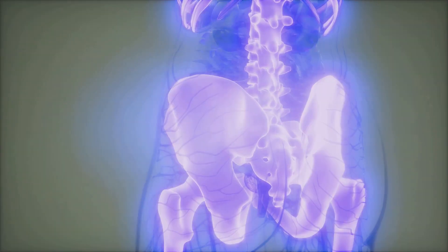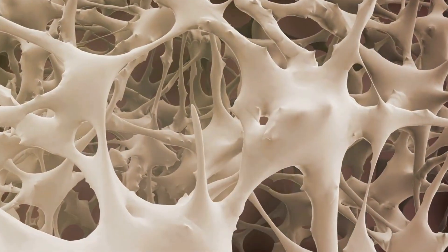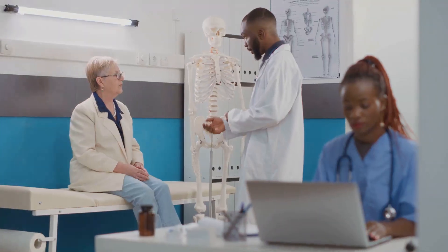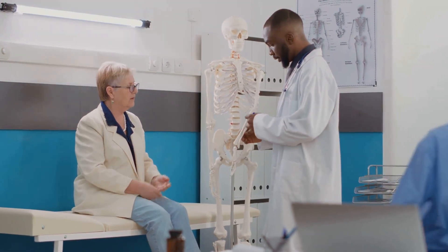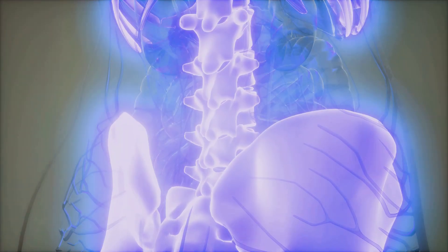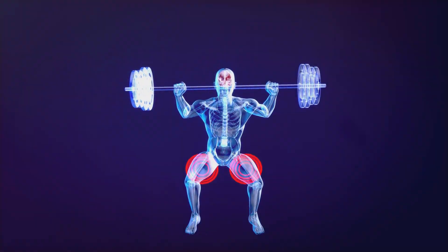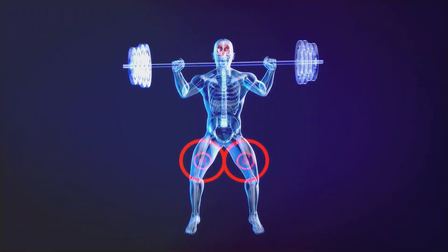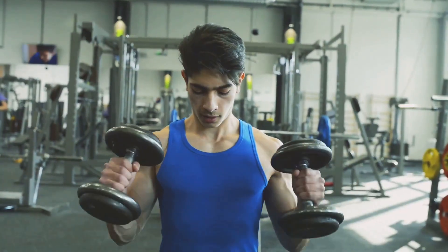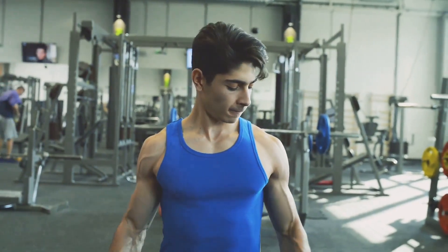Hormonal balance plays a significant role in bone density. Estrogen helps maintain bone density by inhibiting bone resorption. After menopause, estrogen levels drop, leading to increased bone turnover and potential bone loss. Hormone replacement therapy (HRT) can help mitigate this effect. In men, testosterone promotes bone density by stimulating bone formation and inhibiting bone resorption. Maintaining healthy testosterone levels through lifestyle, diet, and if necessary medical interventions is crucial.